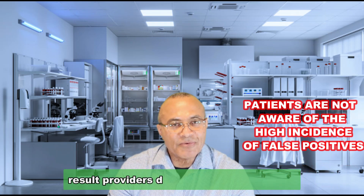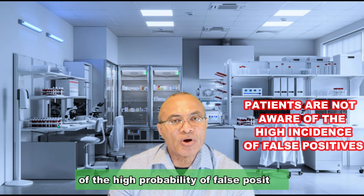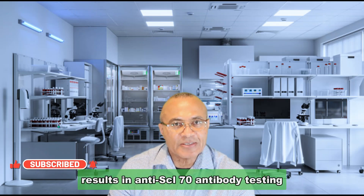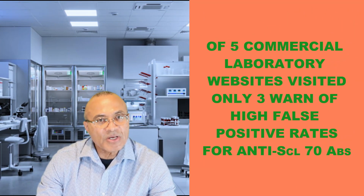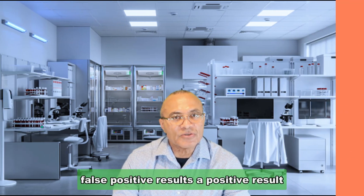As a result, providers do not warn their patients of the high probability of false positive results in anti-SCL 70 antibody testing. I've visited websites for five of the largest laboratories in the United States, and only three of them warned of the possibility of false positive results.